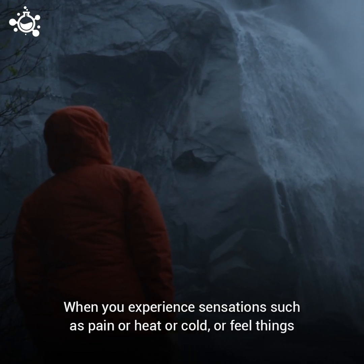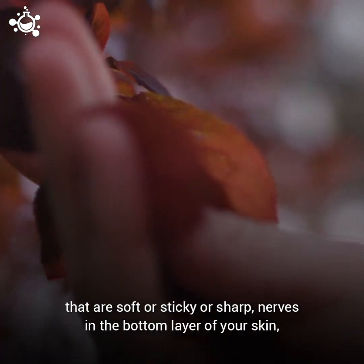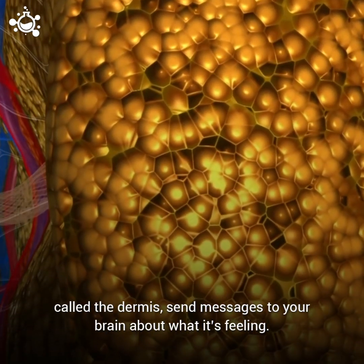When you experience sensations such as pain, heat, or cold, or feel things that are soft, sticky, or sharp, nerves in the bottom layer of your skin, called the dermis, send messages to your brain about what it's feeling.